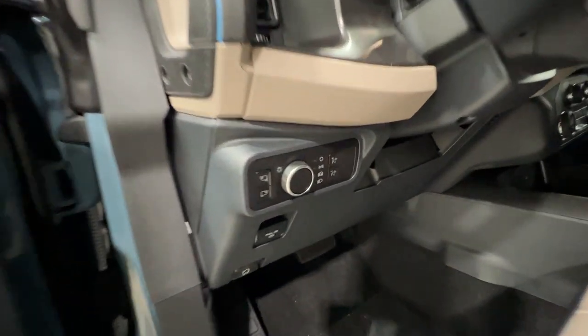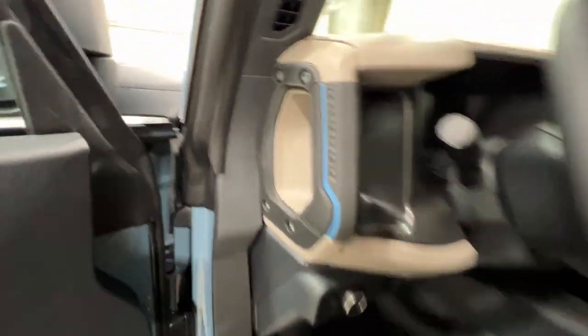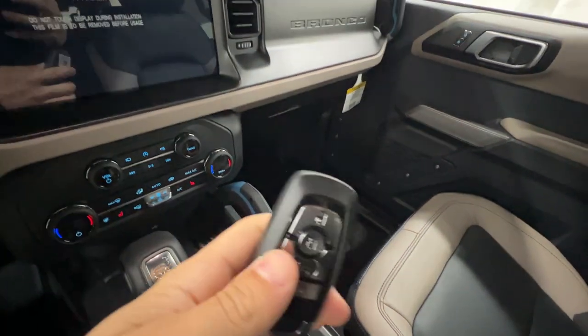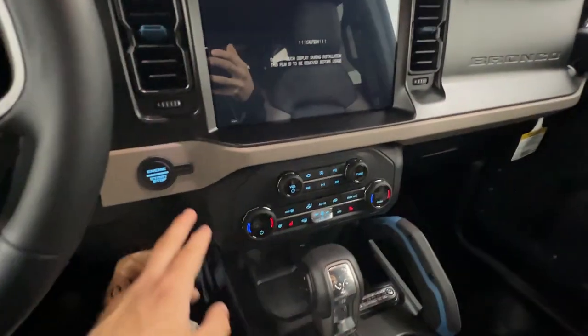On the door you've got your locks, automatic headlight controls, and the electronic parking brake. Stepping inside, we'll take a look at the key fob — this is a keyless fob that includes the remote start system and push button start.